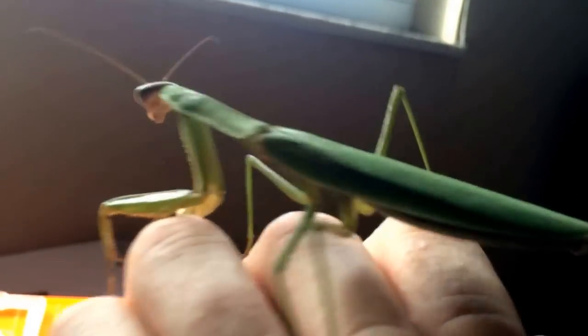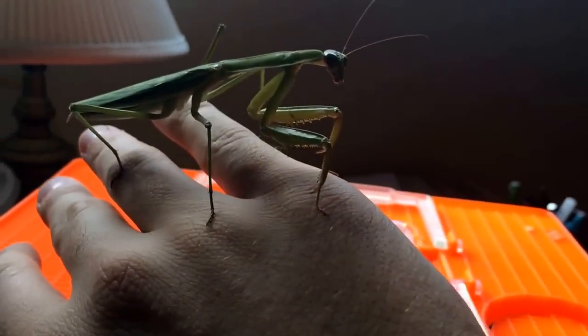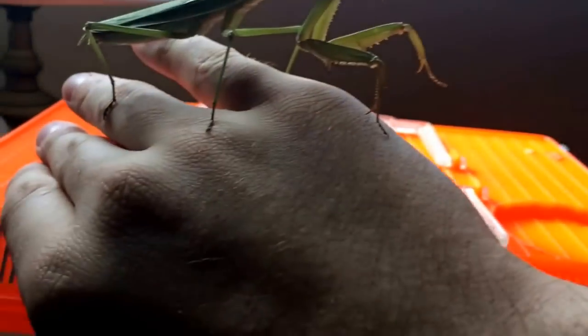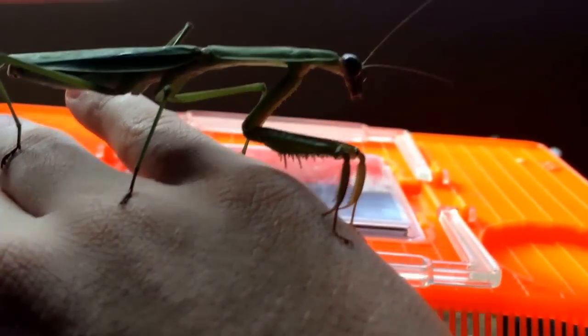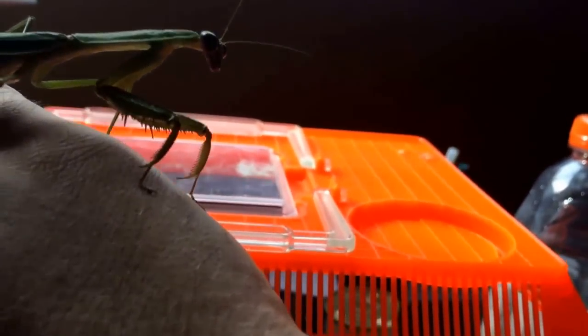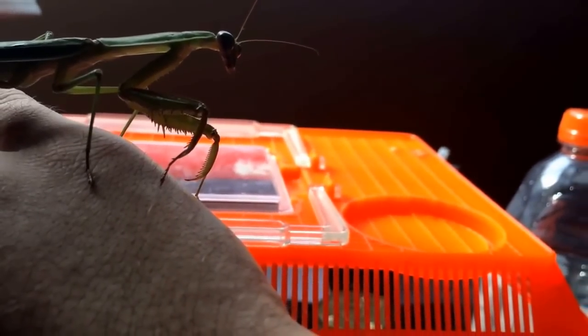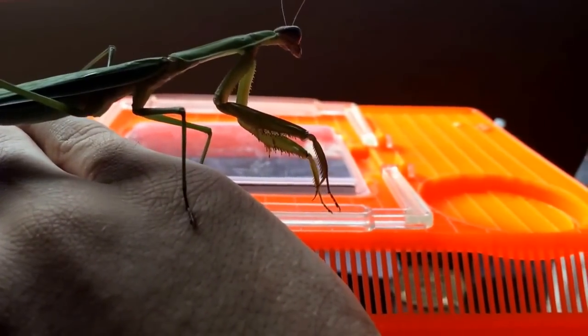Hey guys, just a quick video. This is the Chinese mantis I found about a week and a half, two weeks ago. As you can see she's doing really well. I have her set up in this critter keeper, which I'll go into a little bit later. This is my first mantis, so I'm by no means an expert, but I'm really excited — I've wanted a mantis for a really long time. I really wanted a ghost mantis, which I'd have to order since they're from Malaysia. What I can tell you about Chinese mantises is their scientific name is Tenodera sinensis, and as the name implies they're originally from China but they're naturalized here in the U.S.